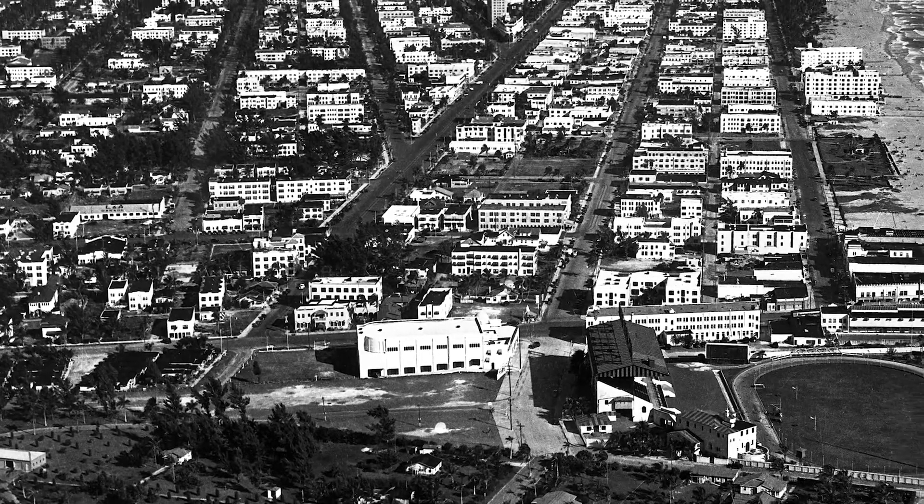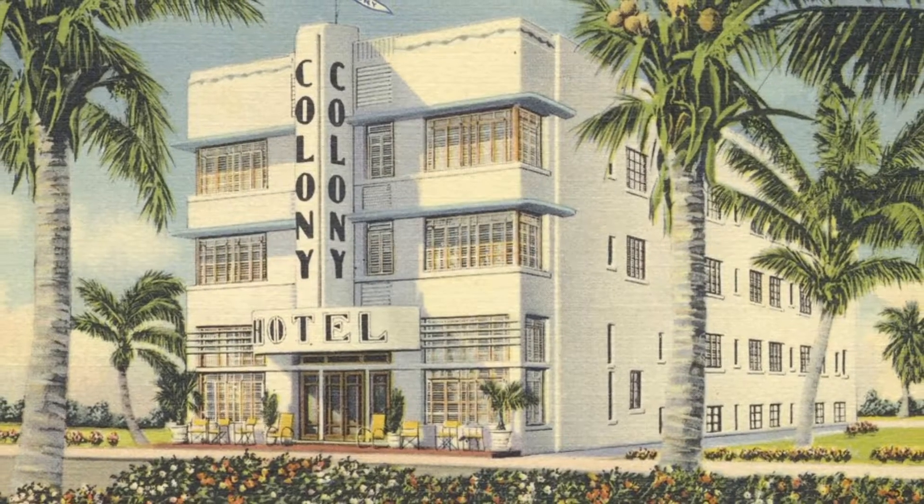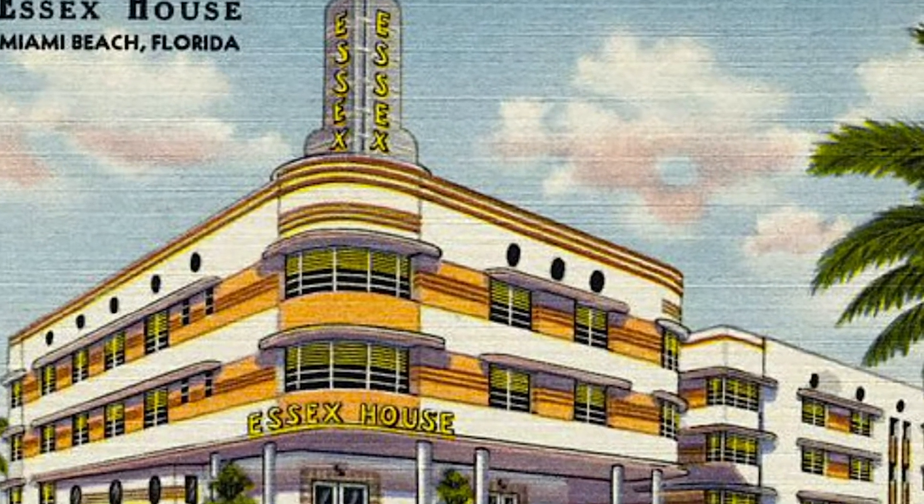Throughout his career he created more than 300 buildings in Miami, including the Colony, the Essex House Hotel, and many others in South Beach's Art Deco district.